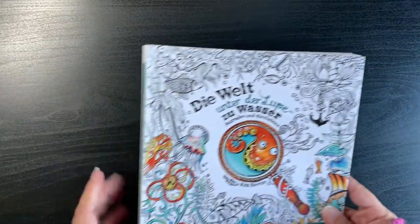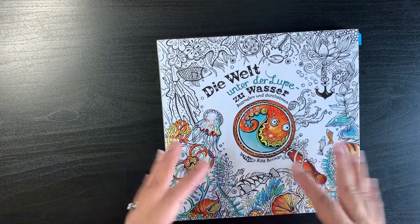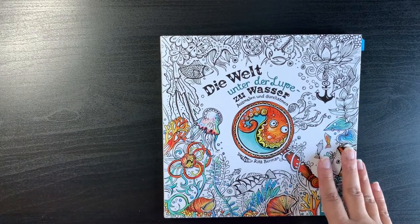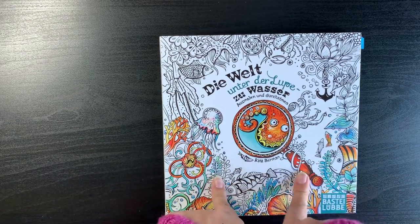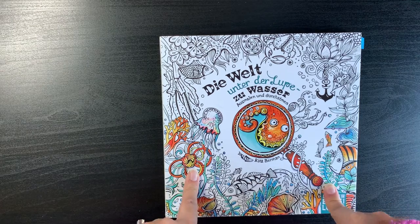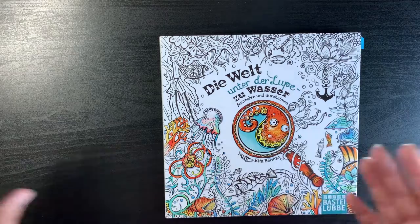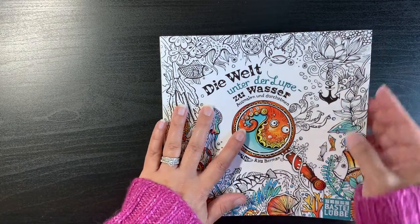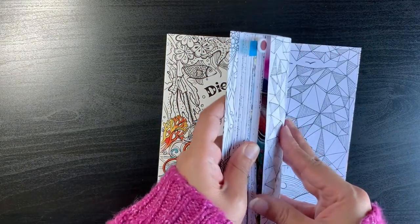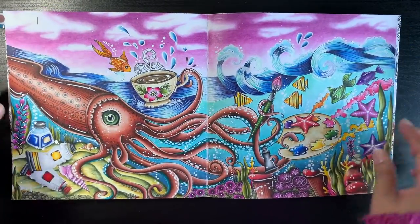These are not in order, but at the moment I'm starting with all my smaller books, which turn out to be mostly my Rita Bermans. I coloured in all of her books that I own this year in 2022. The page I coloured here was just one, but it was a double page spread — I remember it taking a while but I did enjoy doing it.